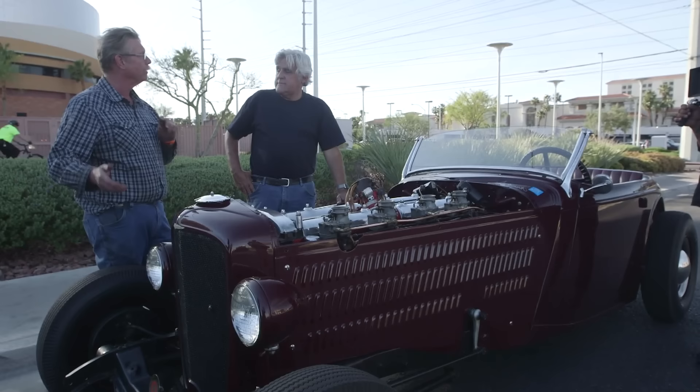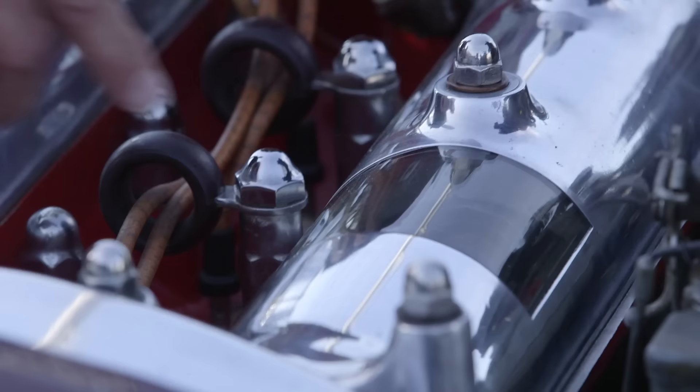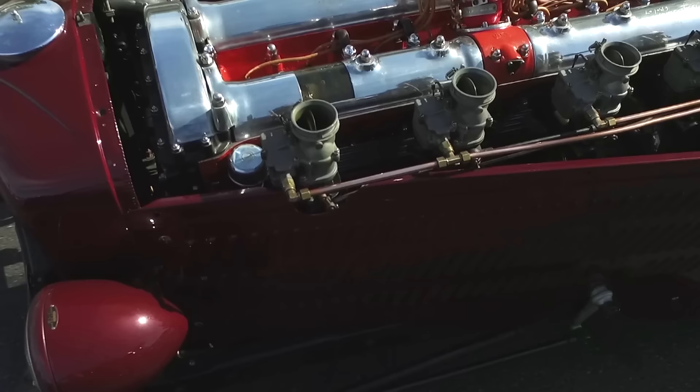Now, who put the window here so you can see the cam going around? We did that in our machine shop in Phoenix — milled it out and made a plastic circular piece. You can see the cam rotating and the valves actuating.